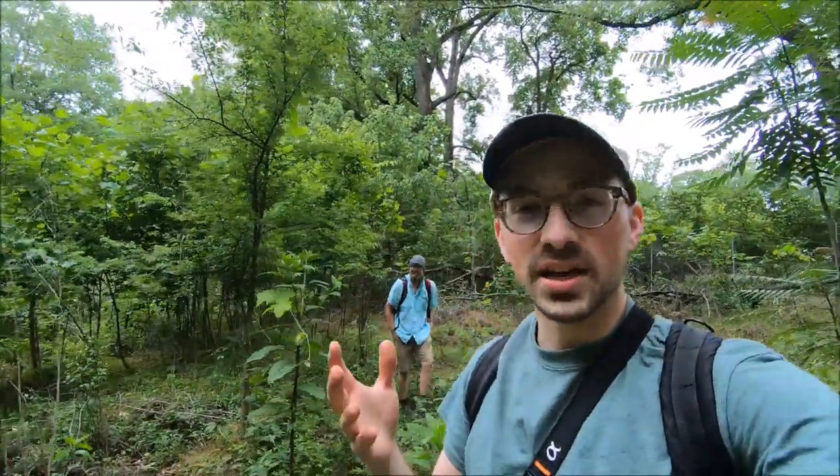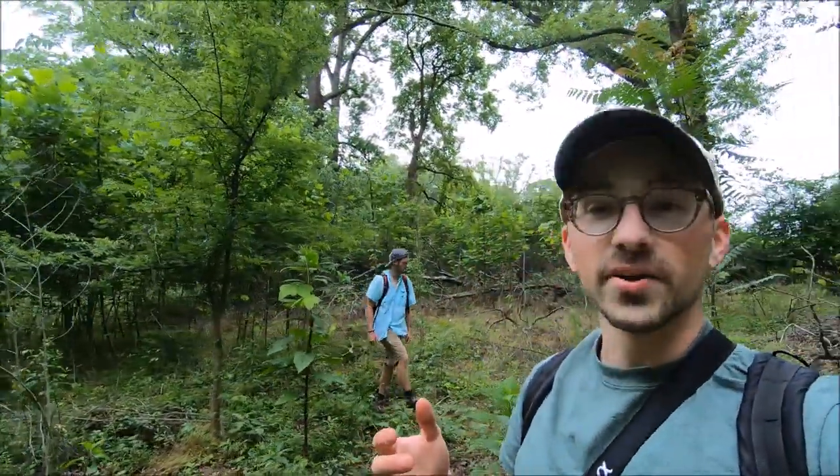No! Hey everyone, and welcome to Nature with Gabe, the channel that connects you to nature and incredible people just like yourself. Today I'm out with my friend Noah Fields, and we're looking for snakes.